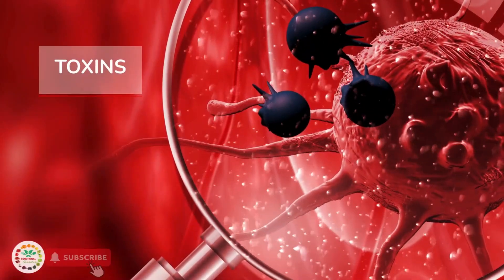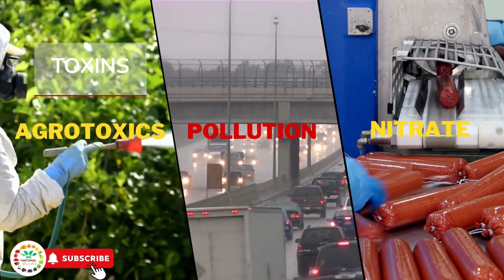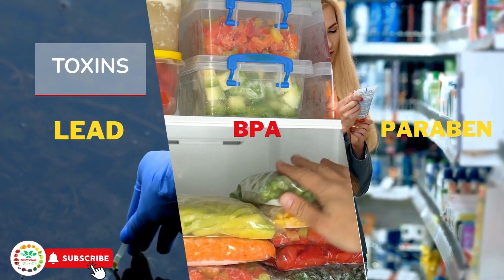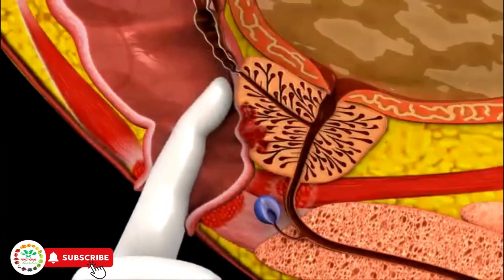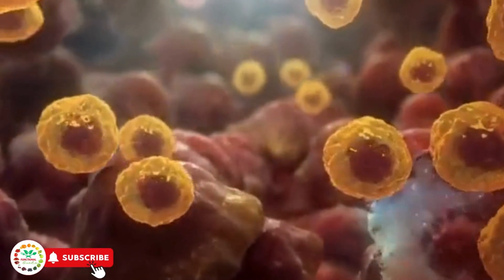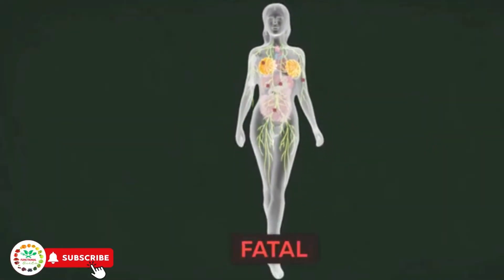Every day, our bodies are invaded by various cancer-causing toxins such as pesticides in food, air pollution, chemical additives in processed products, heavy metals in water, plastics, and even harmful ingredients in personal care items. These toxins silently accumulate in the body, overloading the immune system and creating an inflammatory environment that promotes the development of chronic diseases, including cancer. With chronic inflammation and weakened immunity caused by sugar, the immune system becomes unable to fight off these toxins, allowing cancerous tumors to form and grow.